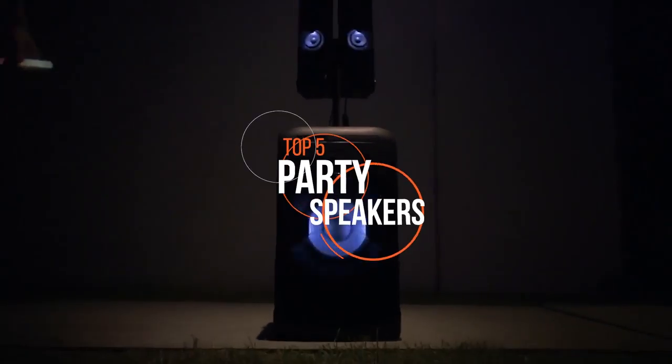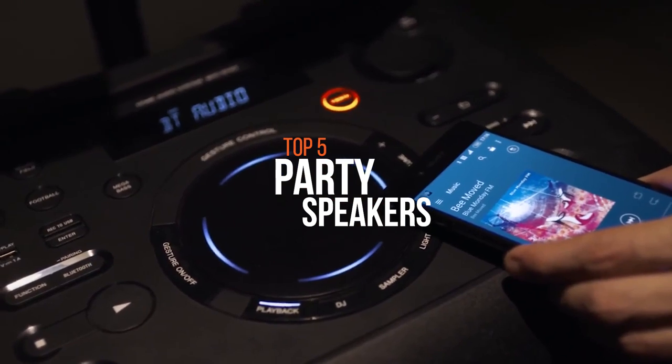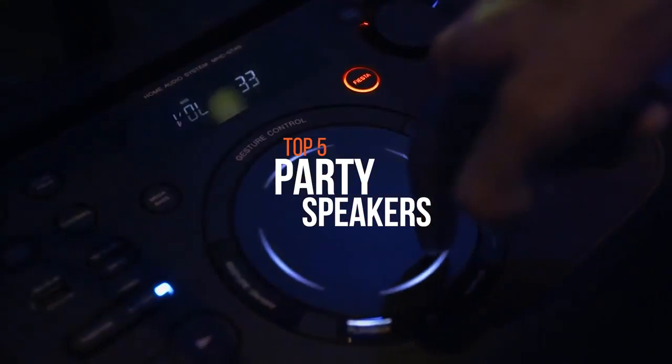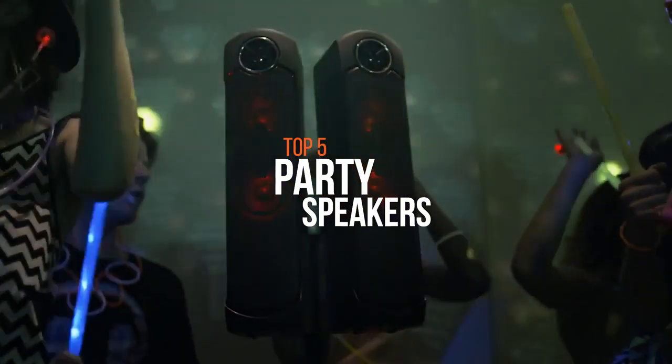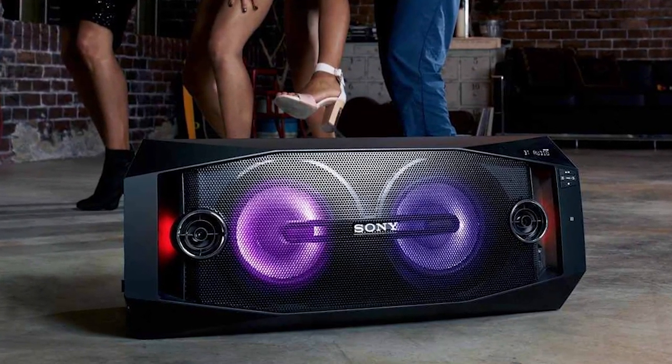Party speakers are specially designed to keep your party alive and they come with loud bass and high volumes. They are the only warriors that stand between a great upbeat evening and boredom. Being in charge of the sound system at a party comes with significant responsibilities. You need to make sure that certain things go right so that everyone can enjoy the party.